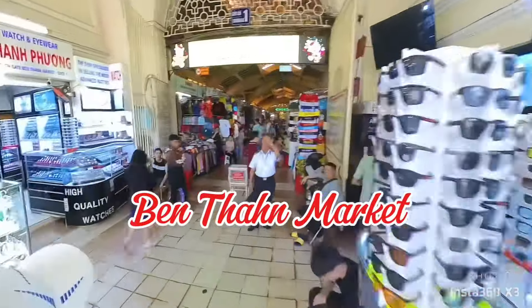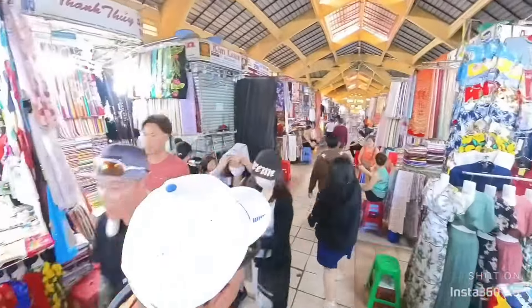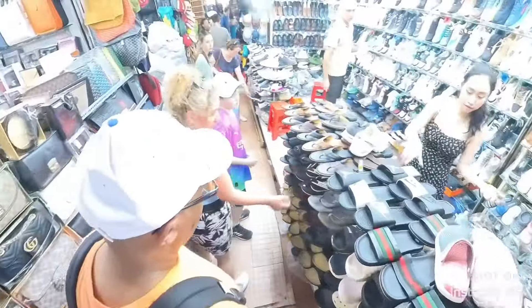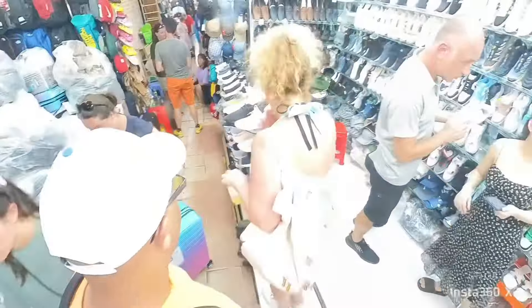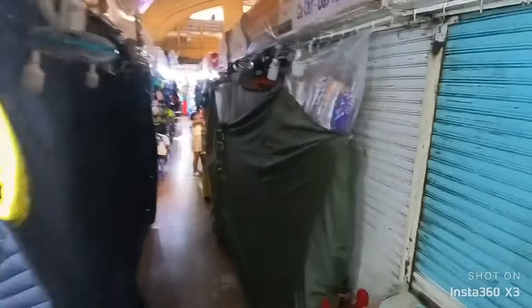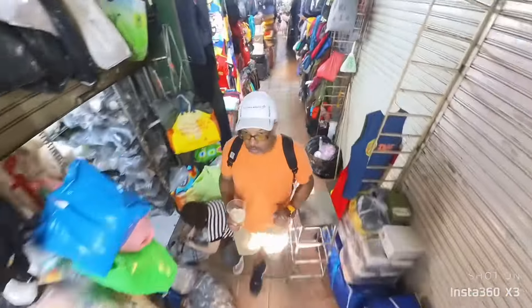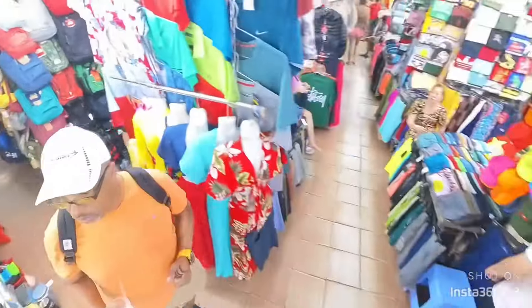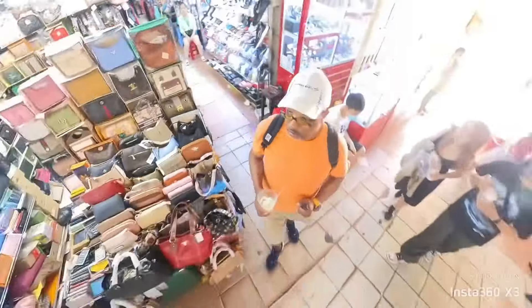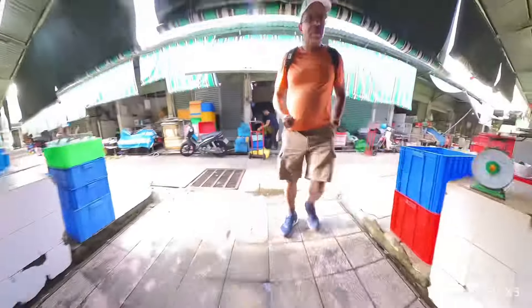Up next is Ben Thanh Market. This is one of the largest markets in Ho Chi Minh City — a very large market with tons of clothes, shoes, and souvenirs to buy. There's also a food court, but it's hot. The aisles are crowded and small, and it's a little overwhelming, with a lot of pressure to buy something from the shop owners. We decided to just look around. But if you like to shop and want to pick up souvenirs or things for yourself or family, this is the place to go. But be careful — Ben Thanh might get you!